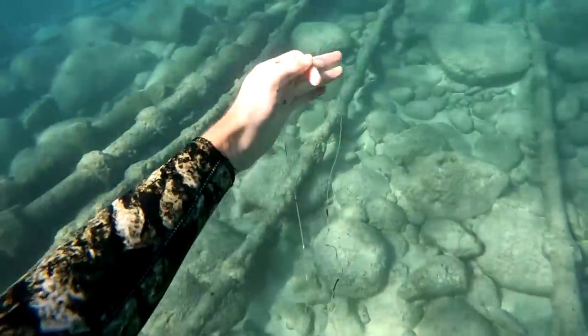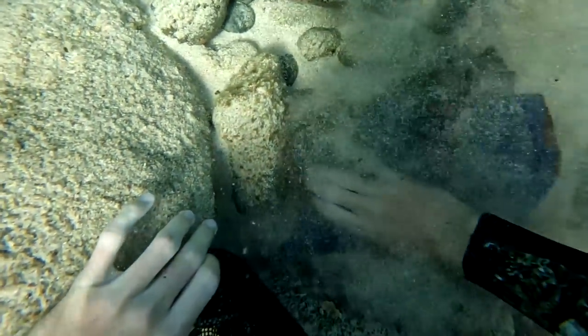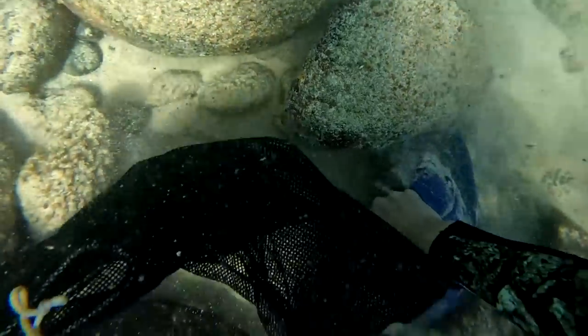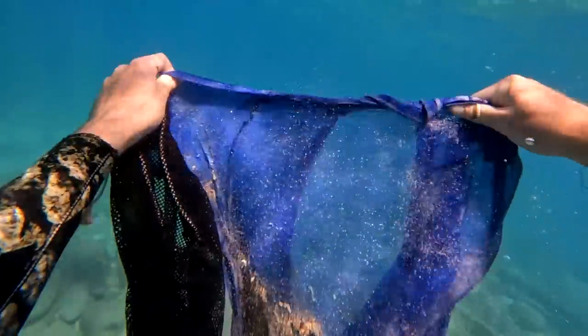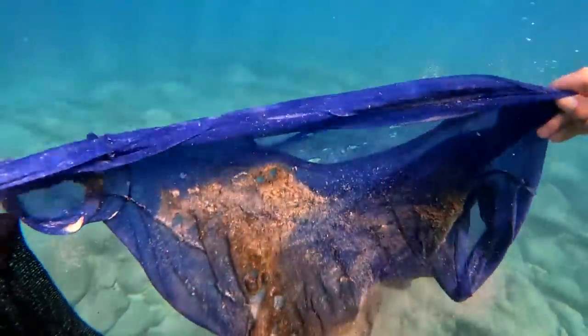Luckily I didn't get stuck by a fishing hook this time. Then I found this t-shirt buried by some rocks and sand. I had to waft it around a lot to get all the sand and rocks off, and when I finally pulled it up it was so big. How much do you guys want to bet this is made out of plastic?